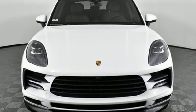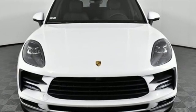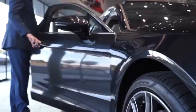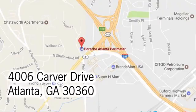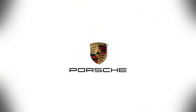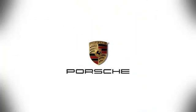There's no substitute for a Porsche. Take it for a test drive today. At Porsche Atlanta Perimeter, we prove that buying a car can be a world-class experience. Contact Porsche Atlanta Perimeter today. We're conveniently located inside I-285 on Peachtree Boulevard.